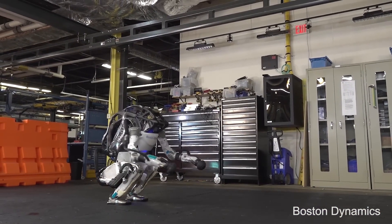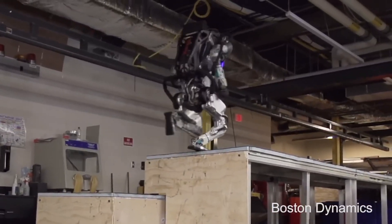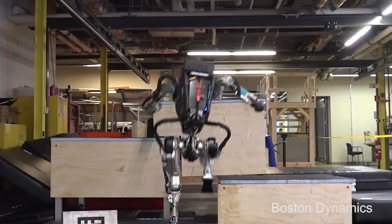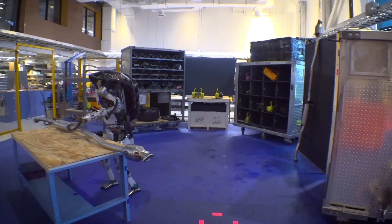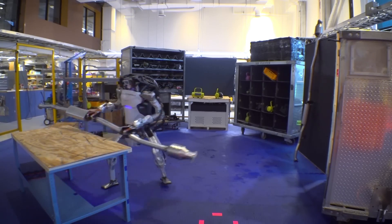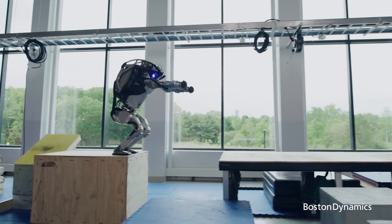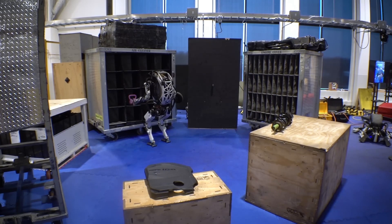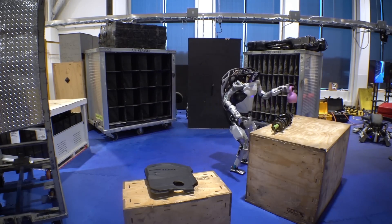Unlike the hydraulic system, which had limitations in joint control, electric motors offer precise and independent control of each limb. This translates to a wider range of motion and smoother, more human-like movements. The robot can pick up objects almost effortlessly. The electric Atlas can now run at faster speeds with improved balance and stability. Jumping becomes effortless, allowing the robot to navigate uneven terrain with ease, while fine-tuned electric motors allow it to grasp objects with greater precision and gentleness.